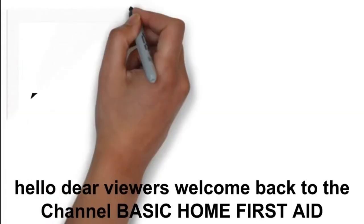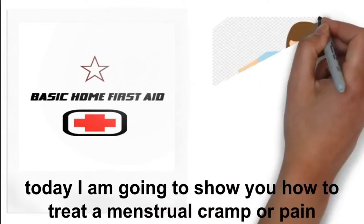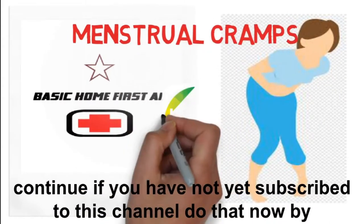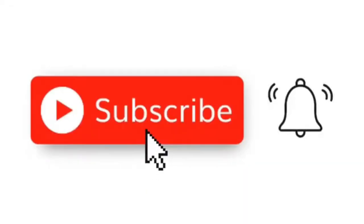Hello dear viewers, welcome back to the channel Basic Home First Aid. Today I am going to show you how to treat a menstrual cramp or pain and when to consider going to see your healthcare provider. If you have not yet subscribed to this channel, do that now by clicking on the subscription button and the notification bell.